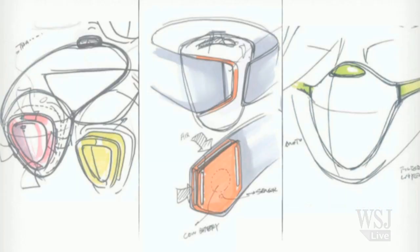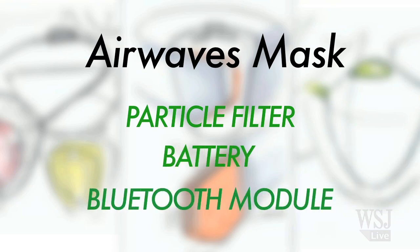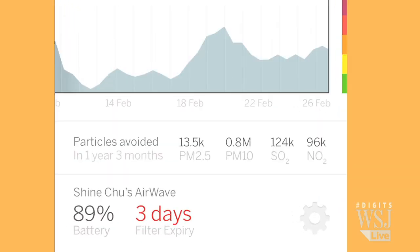This prototype, called an Airwaves mask, uses a particle filter, a battery, and a Bluetooth module that connects to your smartphone and an app. It is protecting you against pollutants and chemicals in the air, but at the same time providing you the means to manage your personal air quality through data.